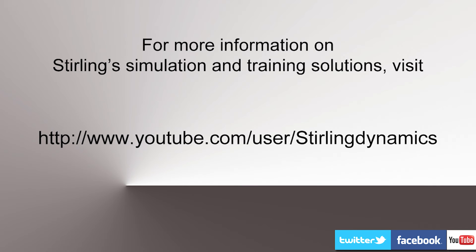For more information on Stirling's latest products and services, subscribe now to our YouTube channel.